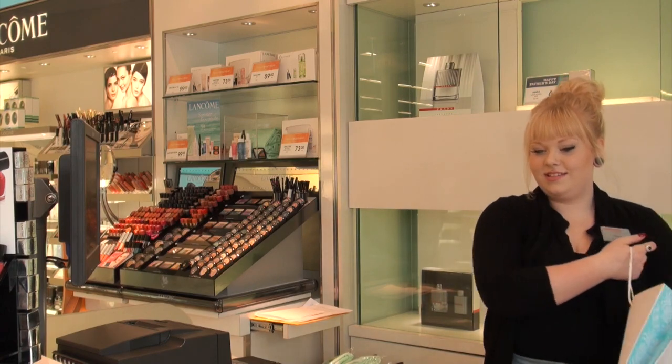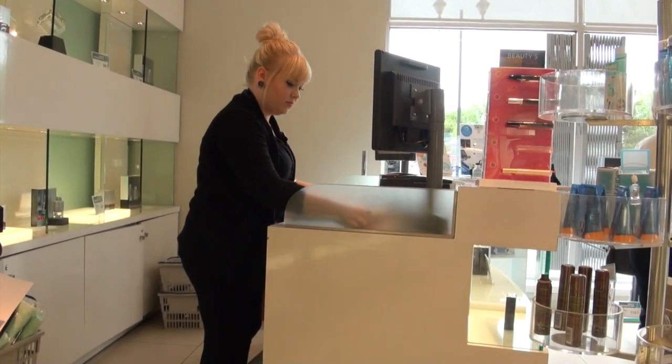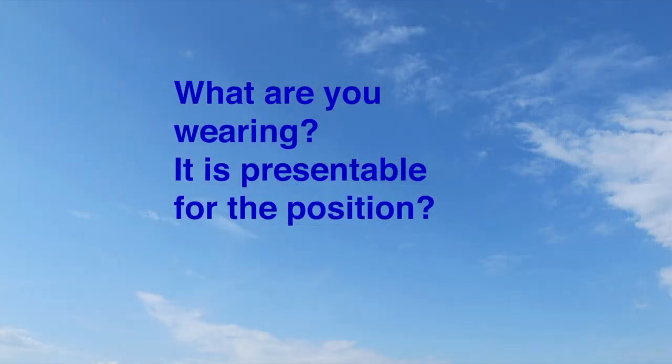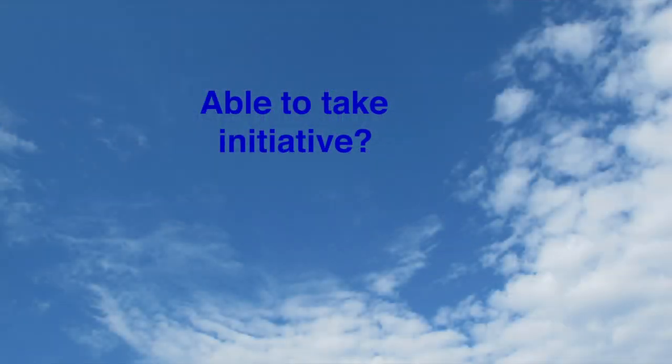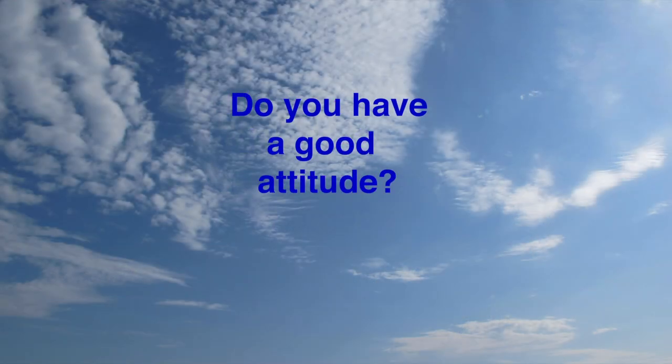For those of you looking for a co-op placement at Shoppers Drug Mart, these are some of the things we'll be looking at: What are you wearing — is it presentable for the position? Are you able to speak and ask questions when needed? Are you able to take initiative? Are you reliable and on time? Do you have a good attitude? That's what we're looking for.